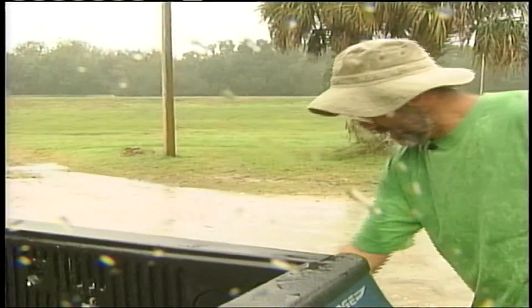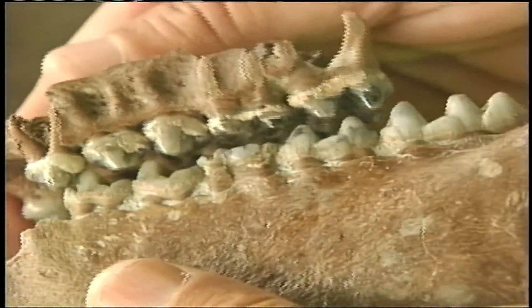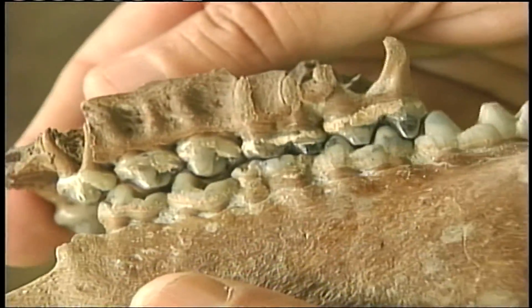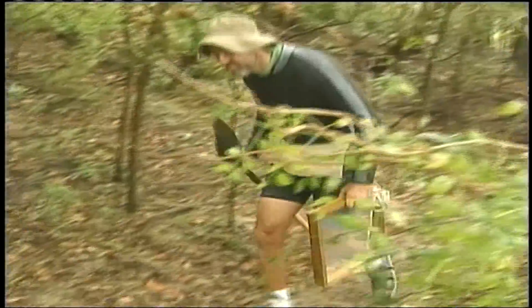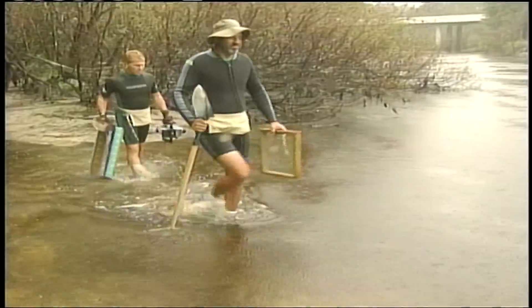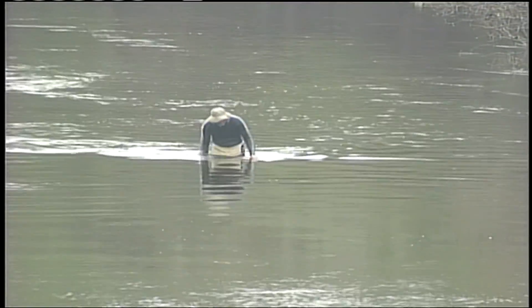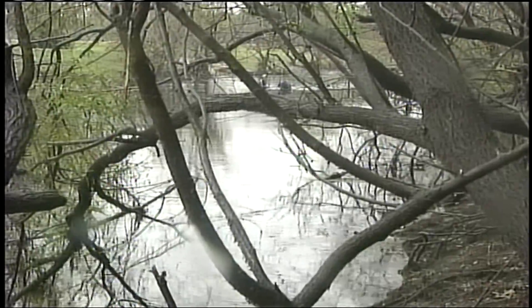On a rainy Florida morning, Mark Renz begins his search — his hunt for prehistoric Florida. This fossil hunter knows there is an ancient world right below his feet. You just have to be willing to hike, get your shoes dirty, and go waist deep in the cool waters of the Peace River. But once you get there, it's like peeling away the layers of a prehistoric Florida.